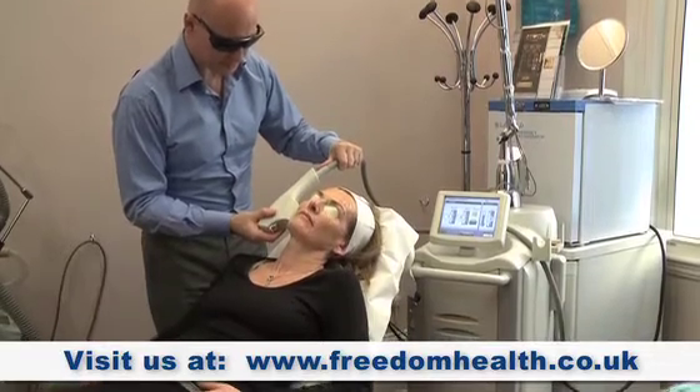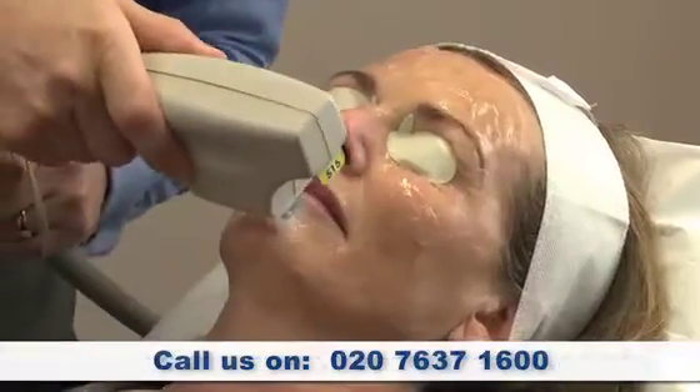Typical results for Broadband Light are very, very good actually. From one treatment, they will see a complete clearness of pigmentation, and also the red veins around their nose and on their cheeks will completely be eradicated.